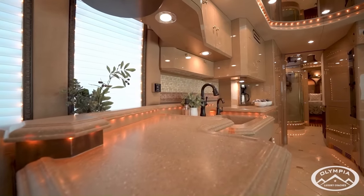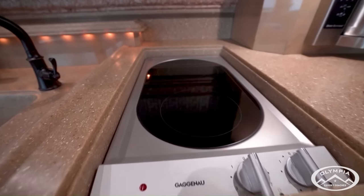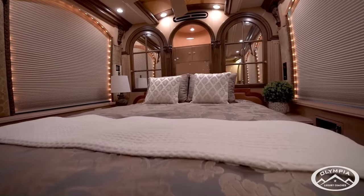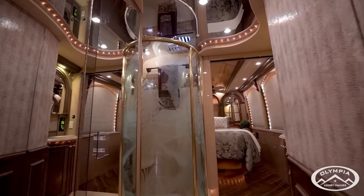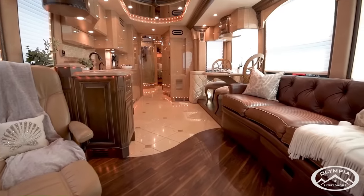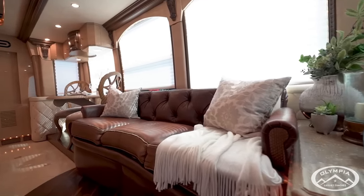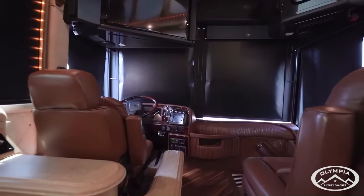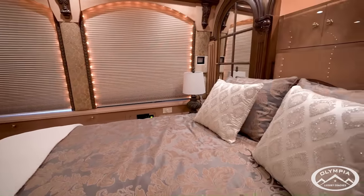The interior of the 522 is well-appointed and features a variety of luxury amenities. The kitchen has a sub-zero refrigerator, a Gaggenau cooktop, and a Sharp convection microwave. The bedroom has a king-size bed, a dresser, and a vanity. The bathroom has a private water closet with a vanity, a shower, and a toilet. The salon has a large sofa, two recliners, and an entertainment center with a TV and fireplace. It is typically priced between $200,000 and $300,000.